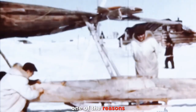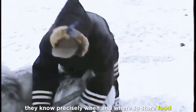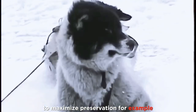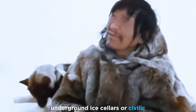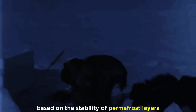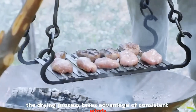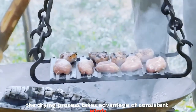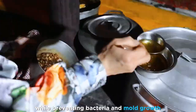One of the reasons these techniques have remained effective for so long is the Inuit's deep understanding of their surroundings. They know precisely when and where to store food to maximize preservation. Underground ice cellars, or siqliq, are carefully chosen based on the stability of permafrost layers, ensuring that stored meat remains frozen even during the short Arctic summers. Similarly, the drying process takes advantage of consistent winds and cold temperatures to remove moisture while preventing bacteria and mold growth.